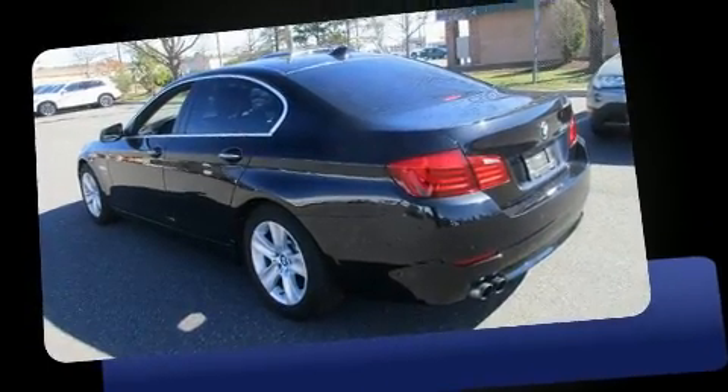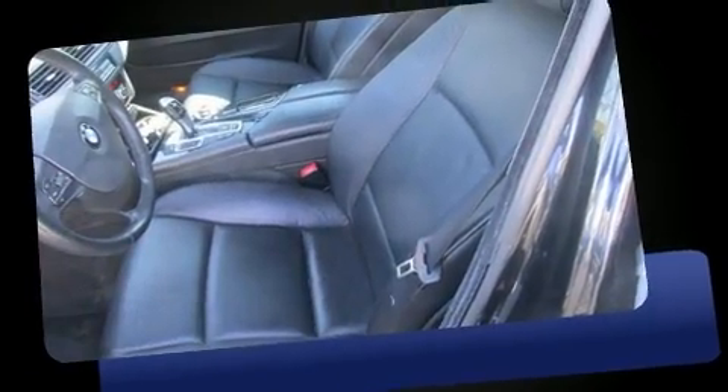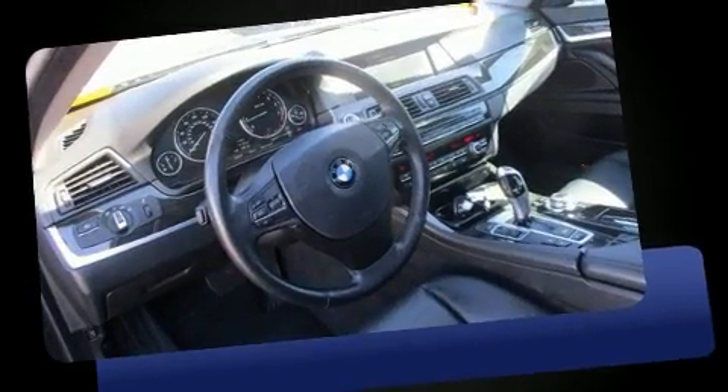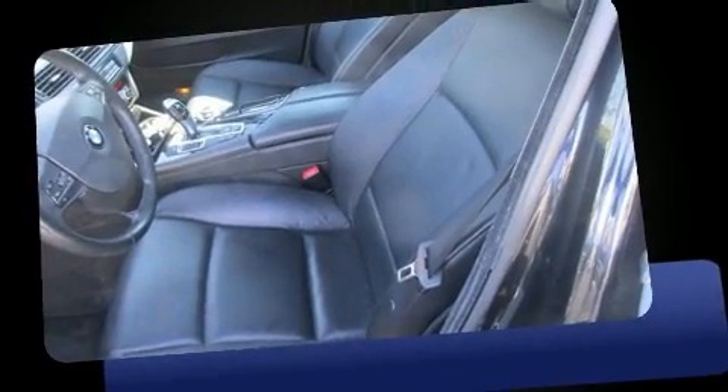This four-door, five-passenger sedan just recently passed the 50,000 mile mark. It features an automatic transmission, all-wheel drive, and a two-liter four-cylinder engine. Turbocharger technology provides forced air induction, enhancing performance while preserving fuel economy.